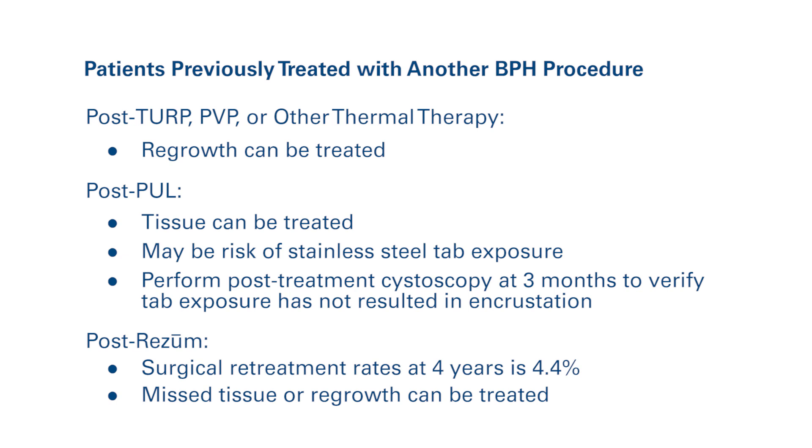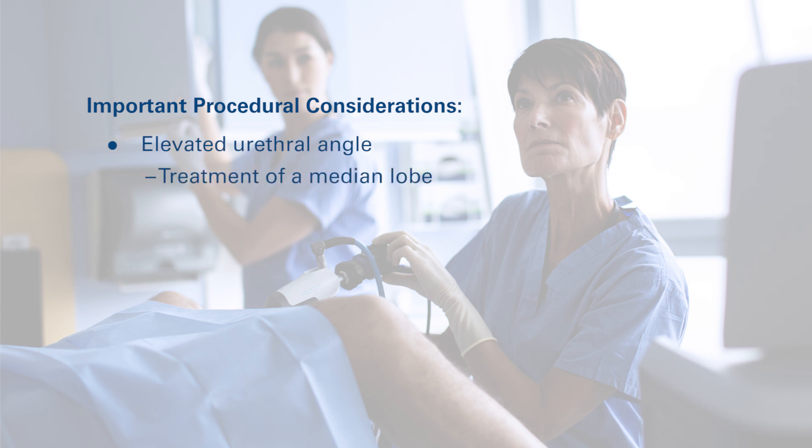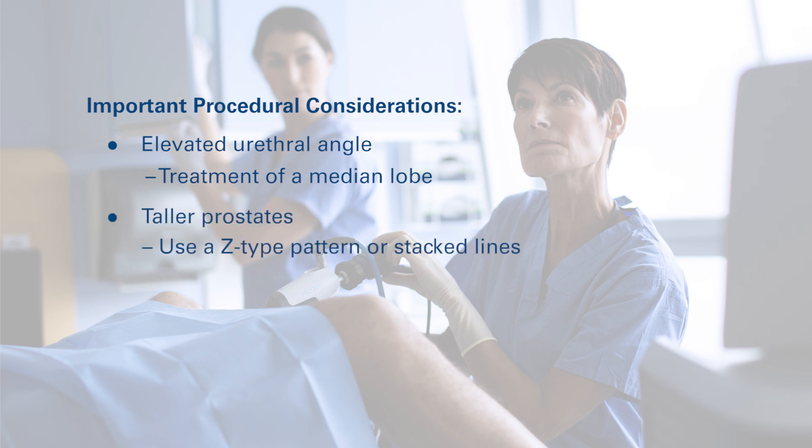Considerations following specific treatments are displayed on screen. To optimize treatment experience, awareness of several important factors should be considered. If the urethral angle is greater than 35 degrees, treatment of the central zone should be considered. With taller prostates, either a Z-type pattern or stacked lines are recommended to treat the patient.